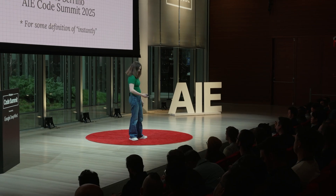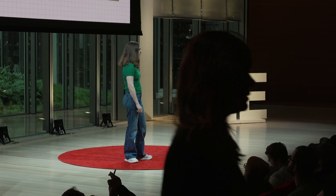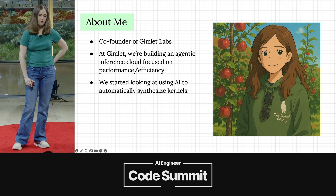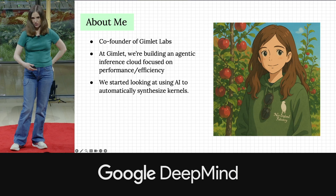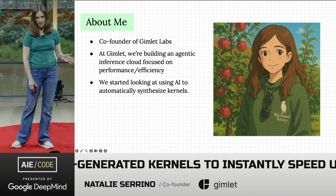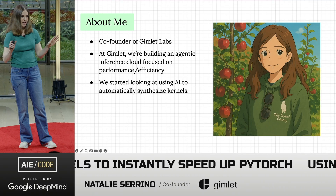My name is Natalie, I'm a co-founder of Gimlet Labs. A little bit of background on why Gimlet is looking at AI-generated kernels: we're building an agentic inference cloud focused on performance and efficiency. With agents, they're not just one chat model — they're complex pipelines of multiple models, multiple stages, and tool calls.